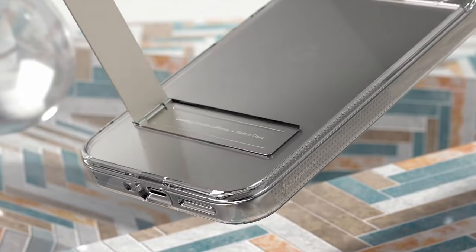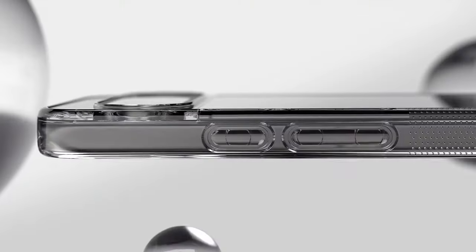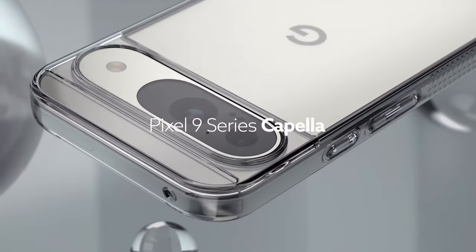That's our roundup of the best Google Pixel 9 Pro XL cases. All the links are in the description — do check them out. Thank you.